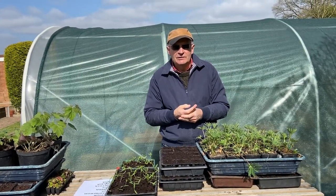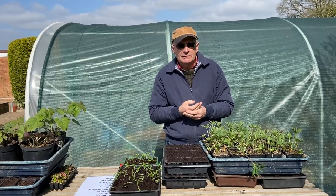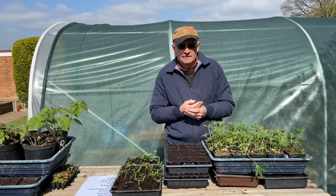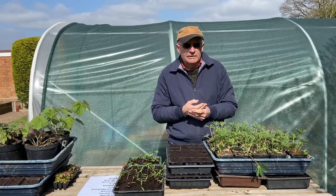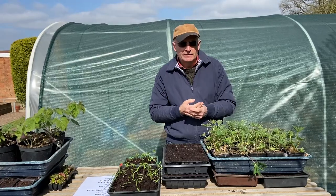Hello again and welcome to our garden. Today we're thinking about growing flowers to plant in our garden. In our garden we have many flower beds and flower borders, and the structure of each of our flower beds and flower borders is formed by perennial plants.